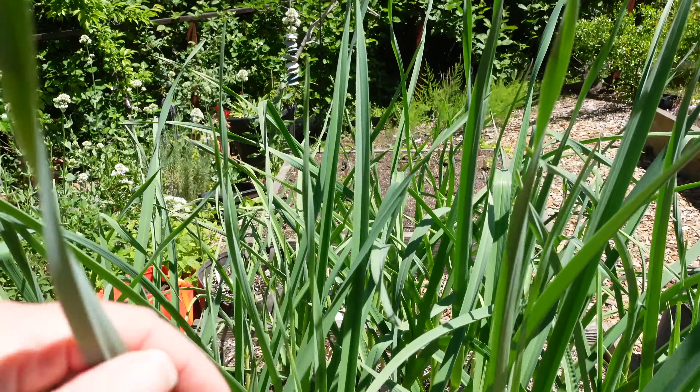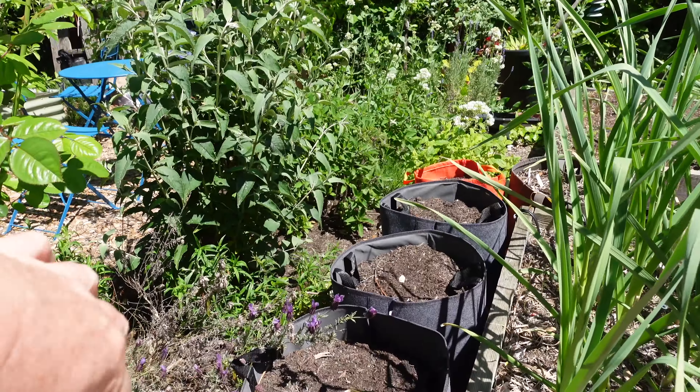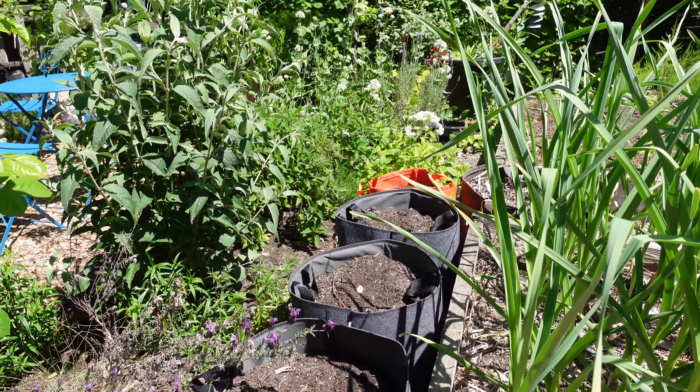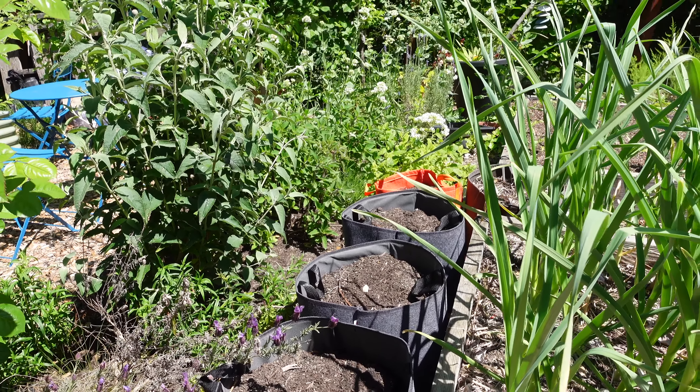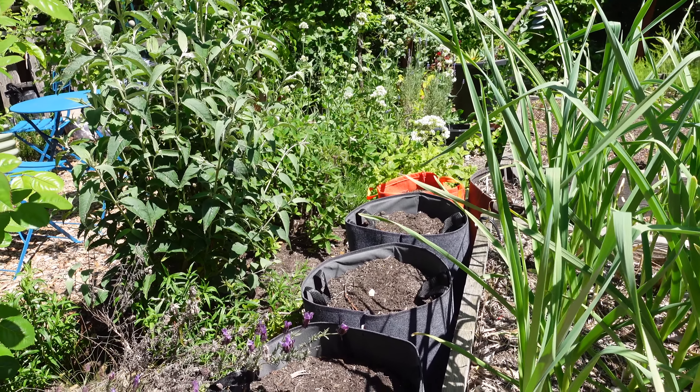We make a pesto out of the garlic scapes that is just delicious. These empty bags are waiting on my sweet potato slips to come in the mail — once they do, those will get potted up.